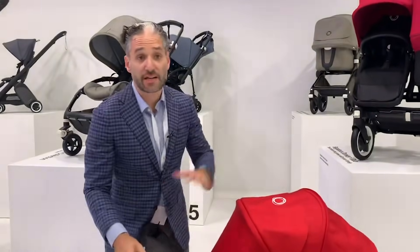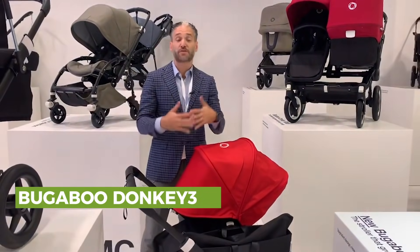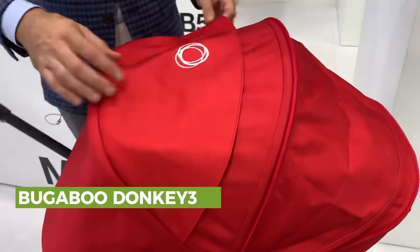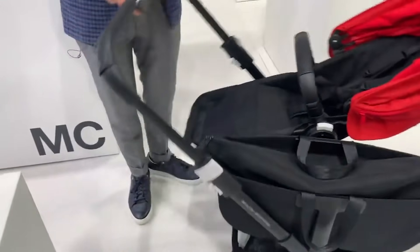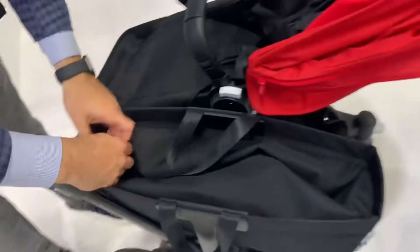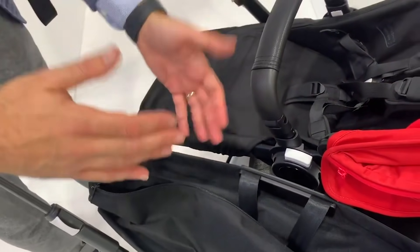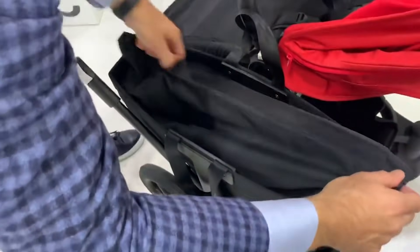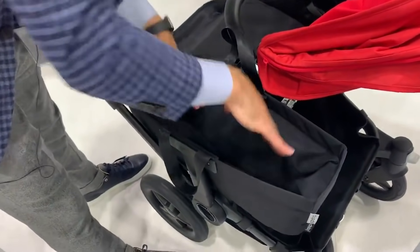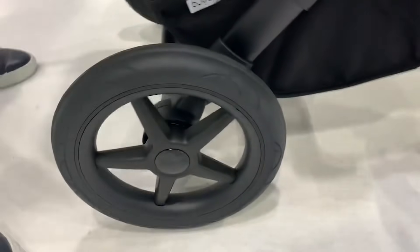The next best stroller for 2020 is the Bugaboo Donkey 3. It's a stroller that can convert from a single to a double stroller, and they made some upgrades for 2020. They've added a peekaboo window to the canopy with air mesh so the air can breeze through. They also updated the side luggage baskets — in previous years the topper came off frequently, but now they have a really nice zippered pouch so you can put your stuff in and zipper it closed. There's still enough space on top of the zipper, and they upgraded the wheels to make the stroller lighter and push better.